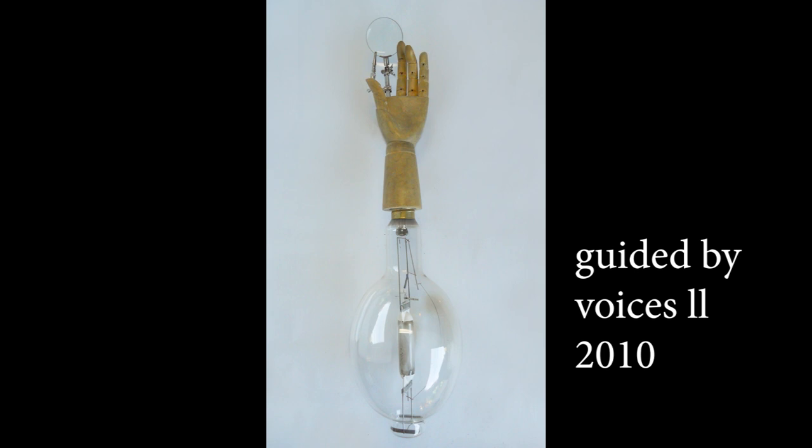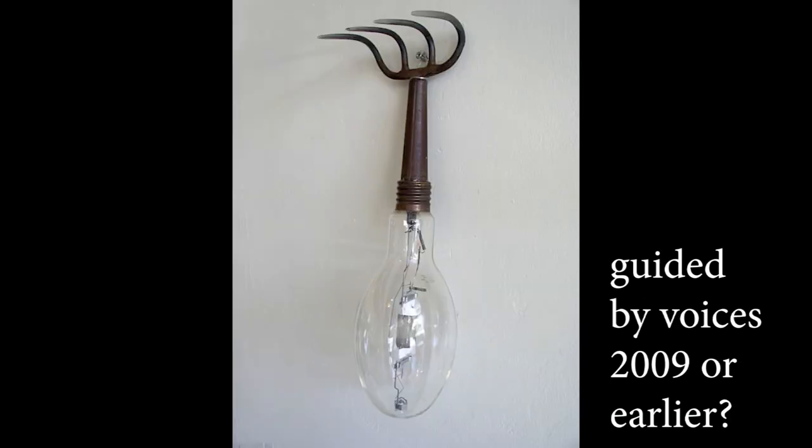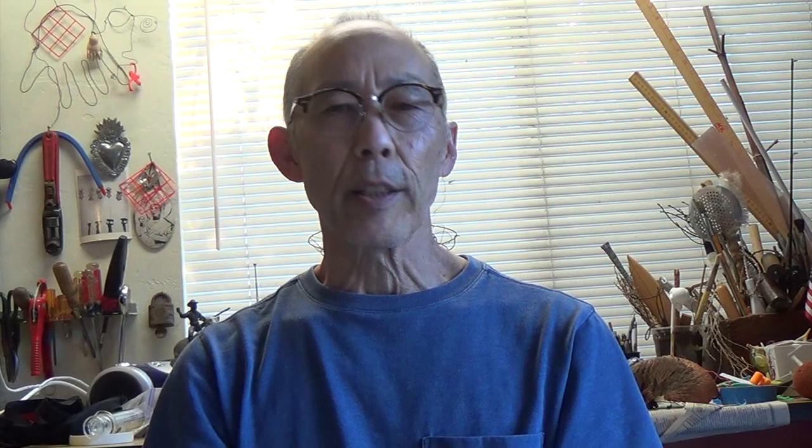Here's where I created Guided by Voices 2. The first one was a similar piece — it had a large light bulb and then a three-pronged, kind of like a rake, whole thing at the top. I like to juxtapose man-made and machine-made and natural objects, or sometimes delicate and more rough pieces.